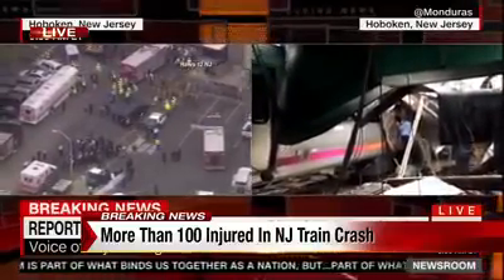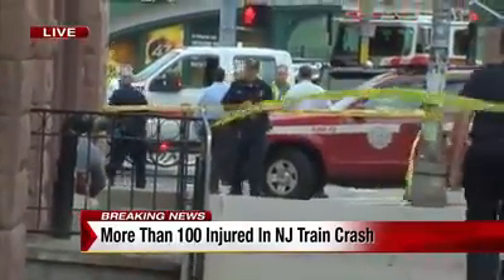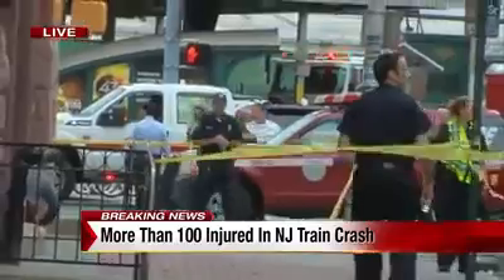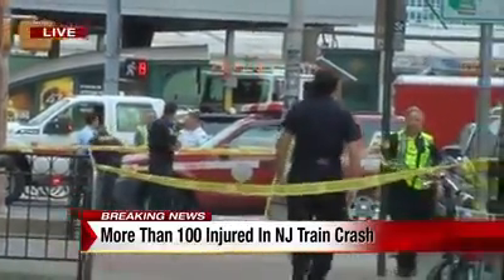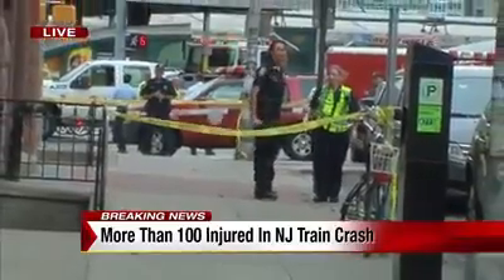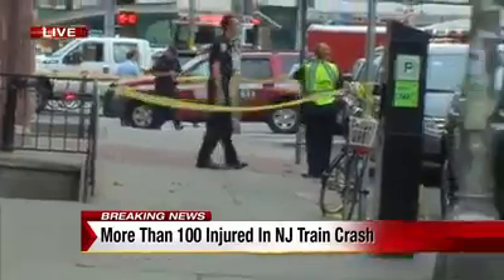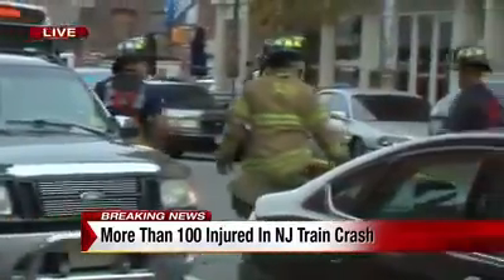This was a New Jersey Transit train that crashed into the Hoboken train station. The word we are getting, as you can see from those photos, is that the crash seriously damaged the terminal itself — taking out one of the support beams in the building and causing a partial collapse of the roof that covers those tracks.